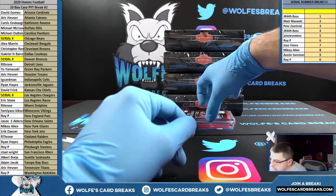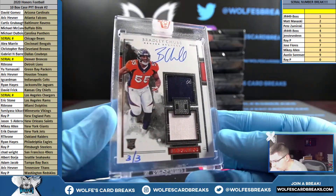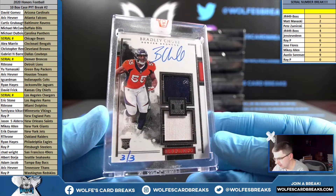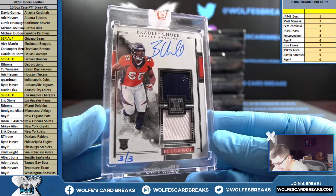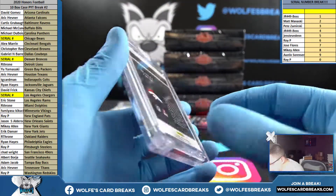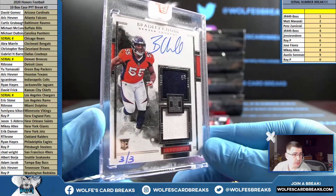Hit that like button, make sure you're subscribed. Oh my goodness — three out of three for the Broncos! Denver's in the serial, that'll go three spot Pete Z. This is Bradley Chubb Impeccable rookie helmet and jersey auto — three out of three, Broncos.